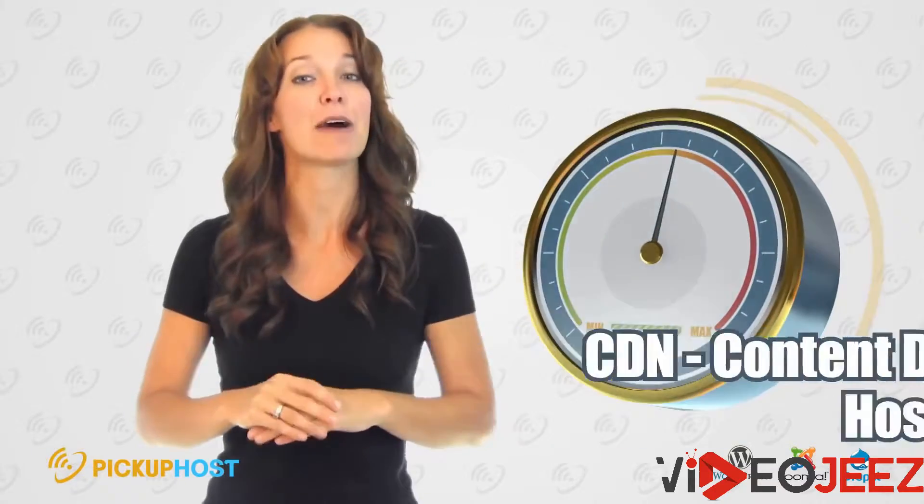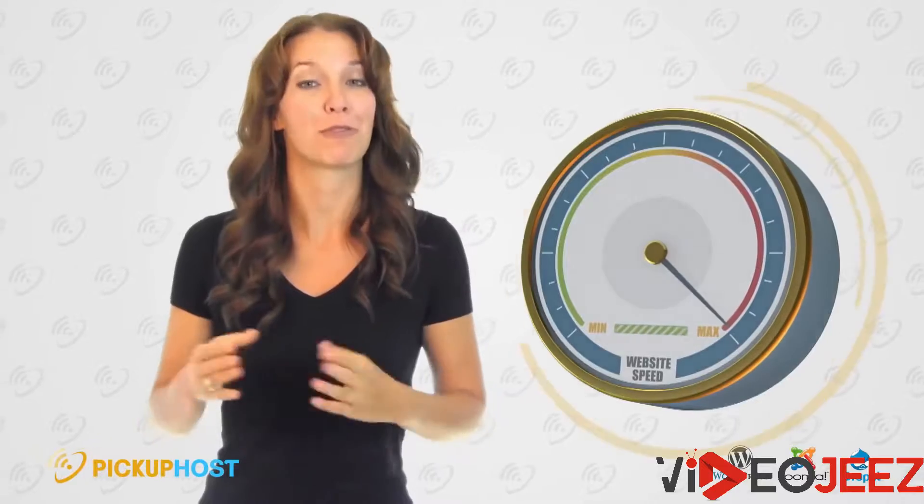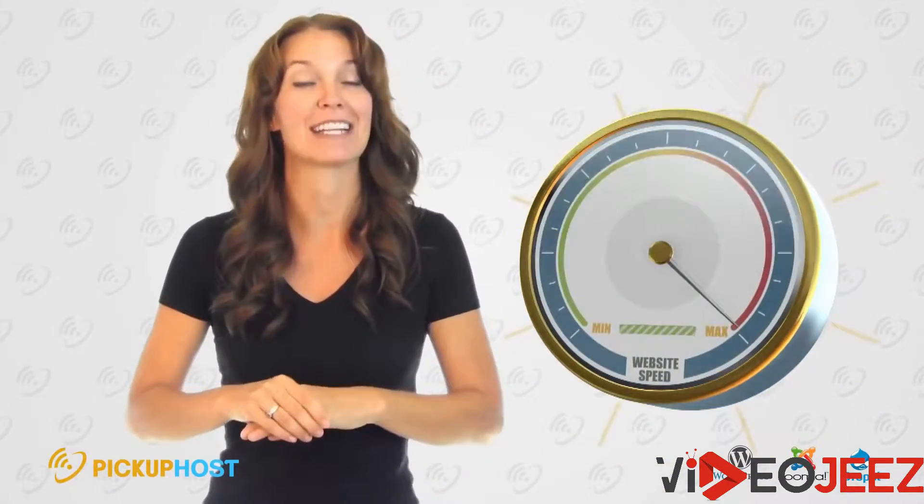Use a CDN service. Content Delivery Network allows you to serve content to anywhere in the world. Some hosting companies offer it for free, but we also recommend you try a paid CDN with advanced features.